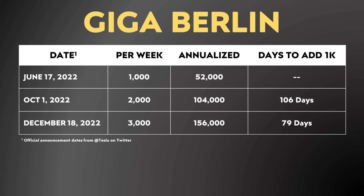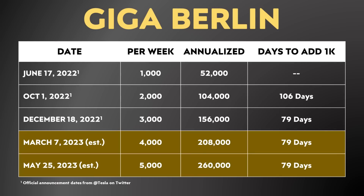Tesla's announcement of their 1,000 per week rate on June 17th to October 1st when they made their 2,000 per week announcement is 106 days. However, going from the 2,000 per week announcement on October 1st to the 3,000 per week announcement on December 18th is only 79 days. Now, here we are at the latter end of February 2022, so Tesla's factory should be at a higher production rate than it was in December. If Tesla achieves the same improvement pace as going from 2,000 to 3,000, it's very possible that by sometime in March they'll hit 4,000 Model Ys per week, and maybe even by May or early June, they may hit 5,000 Model Ys built per week.